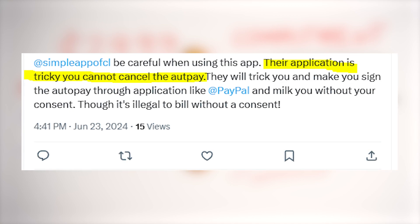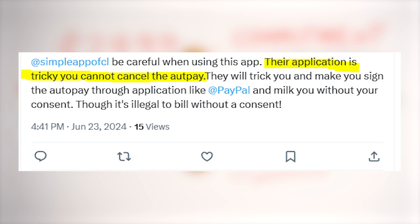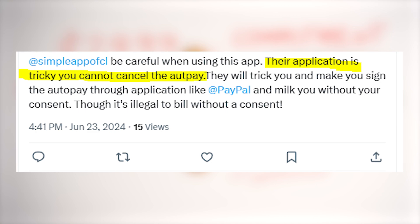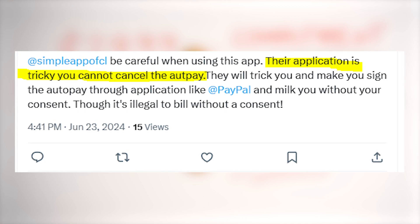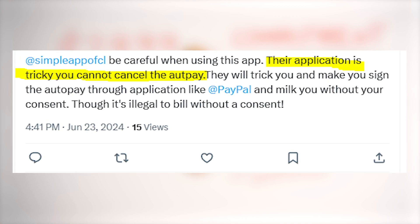Of course, you can try to dispute the transactions through PayPal, but it usually doesn't work for some reason. So try writing to the app's support and share in the comments if you are able to unsubscribe or if they're still trying to charge you. I hope this video was helpful. Thanks for watching and good luck to y'all.